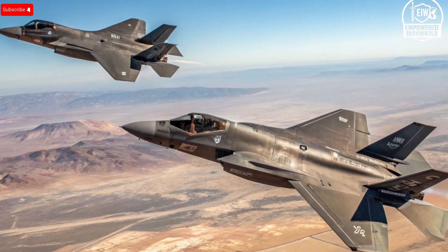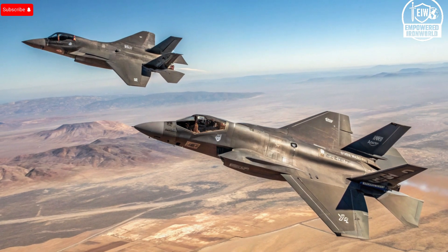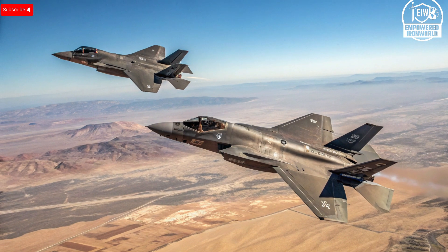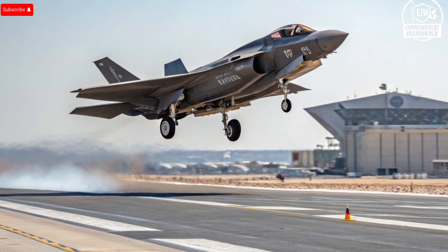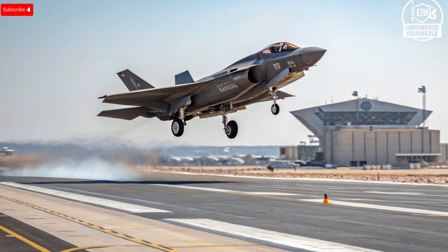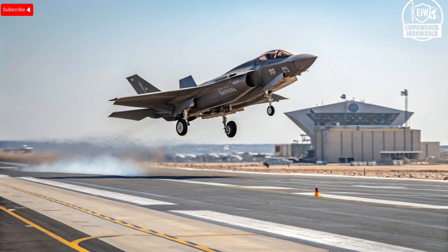What really sets the F-35I apart — its unique selling points — is Israel's autonomy. First, Israel negotiated a deal that lets it perform depot-level maintenance at Nevatim Air Base, without relying on Lockheed Martin or U.S.-controlled supply chains. This is very important because it gives Israel fast turnaround and less dependence in critical moments. Second, the open architecture computing system means Israeli software, data links, and mission modules can be upgraded quickly and independently.